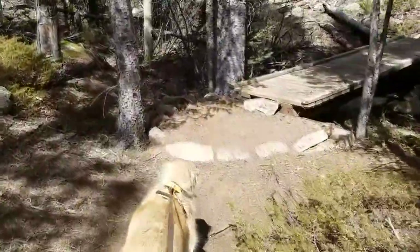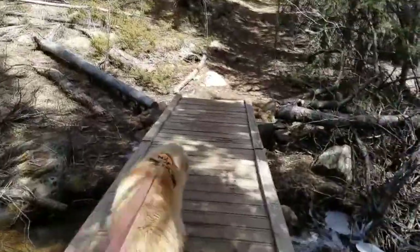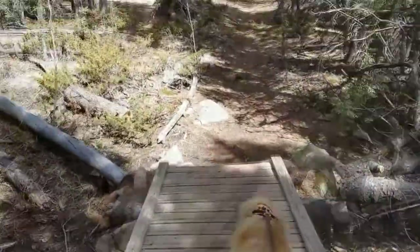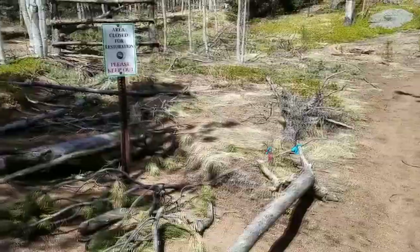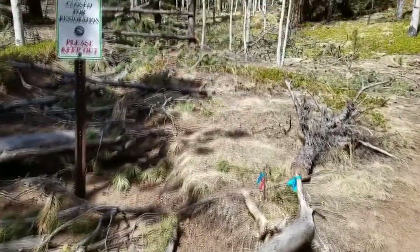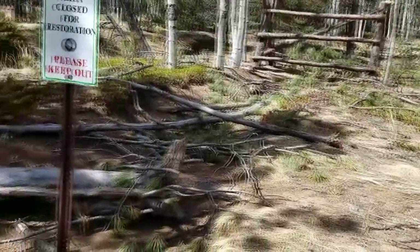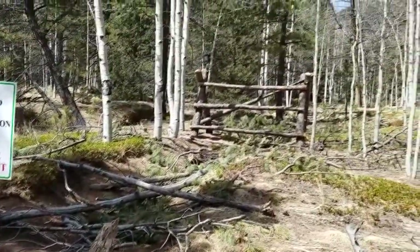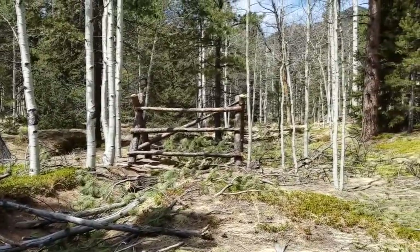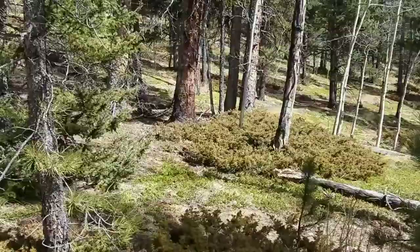So this trail does come to Bear Creek and crosses it. The new trail crosses the old trail. They filled in the old trail, which was like a ditch — filled it in with dirt and sticks and barricades in both directions.